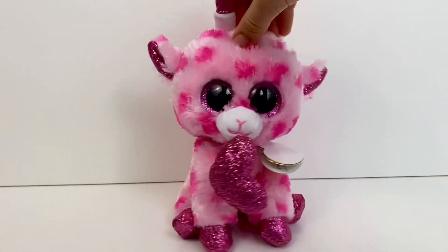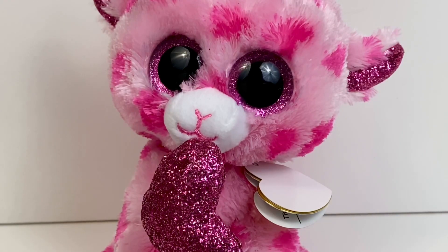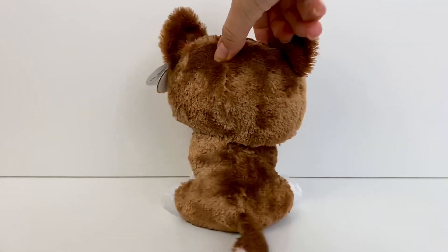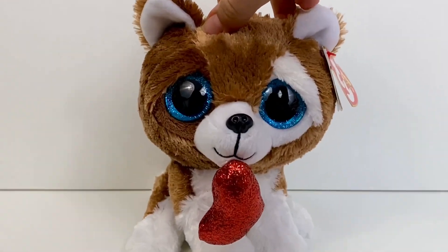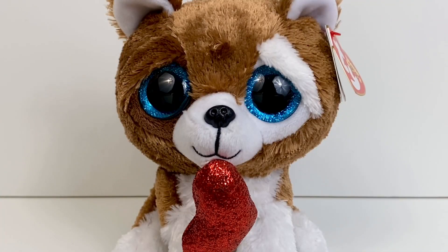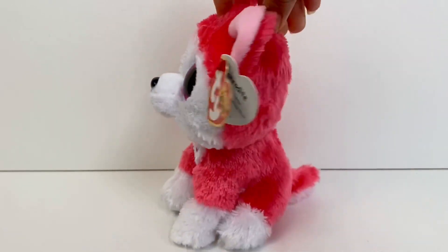From 2018 we have Sweetums the giraffe — she's kind of like an updated version of Jungle Love, but I just adore her color scheme and how sparkly she is. Next up is Smooches, and he is just adorable — look at his little different-colored eyebrows. He is such an underrated Beanie Boo and the only Beanie Boo dog that looks like this. That is the 2018 Valentine's Day Beanie Boo set.